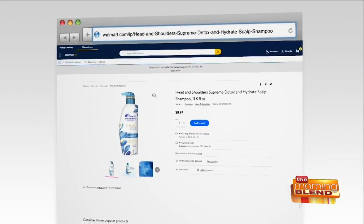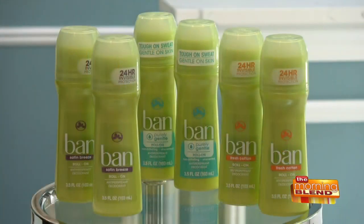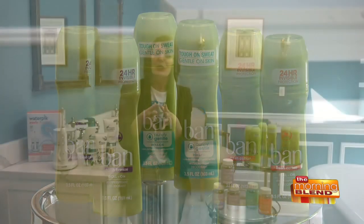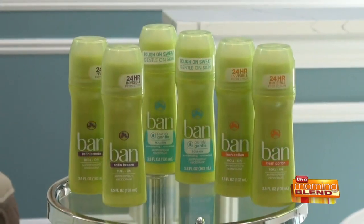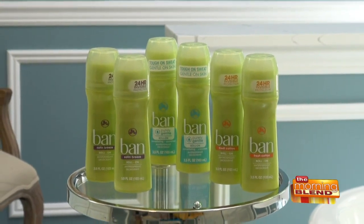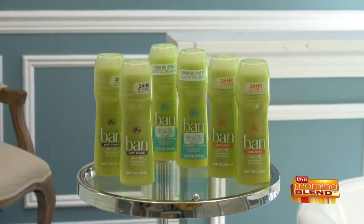Next, antiperspirant — we all need it, right? This is Ban Purely Gentle roll-on deodorant. It's the clear choice — pun intended — for sensitive skin and safe for all skin types. It glides on clear so it doesn't leave any white residue on your arms or clothes, and it gives you 24-hour protection using a special Japanese tree bark ingredient called kiata. It doesn't just mask odor but actually kills the bacteria that causes it.